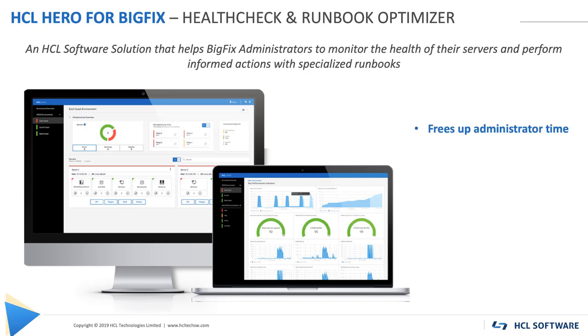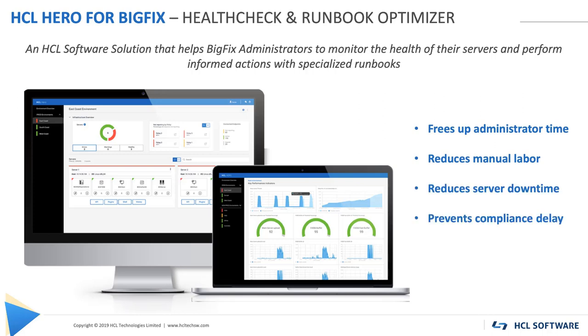Hero frees up administrator time, reduces manual labor, reduces downtime of servers and prevents compliance delay. Hero combines centralized application monitoring with runbook automation, providing a solution dedicated to BigFix that makes the BigFix infrastructure easy to control.